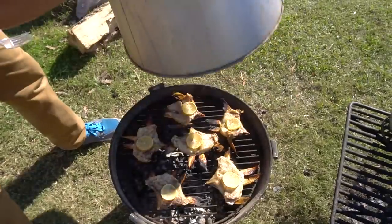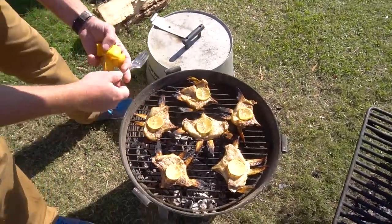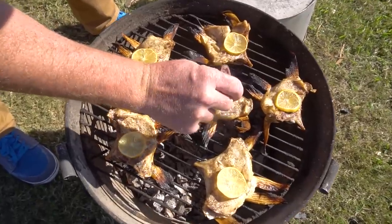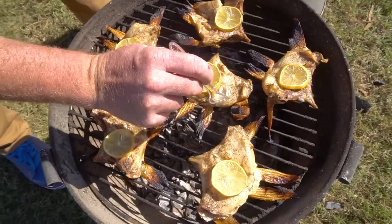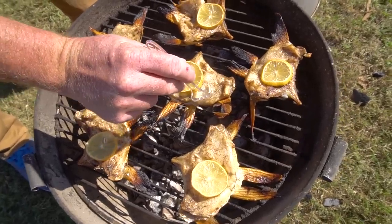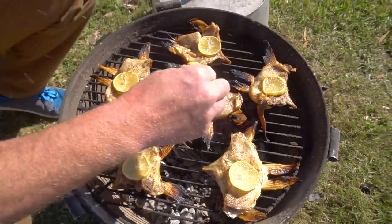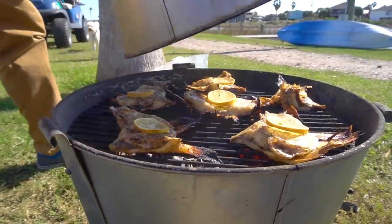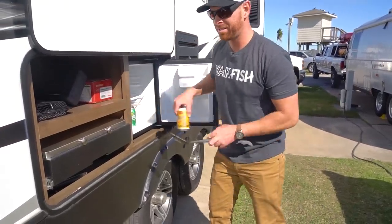Let's check these guys — fins are getting nice and charred. I want to make sure the meat is white, so fork it and pull it apart. Super juicy but still needs another minute. We'll squeeze some more lemon on these guys to make sure they stay nice and moist while they finish up.